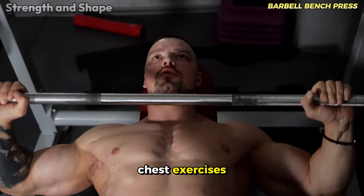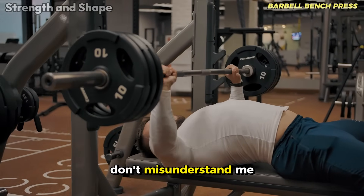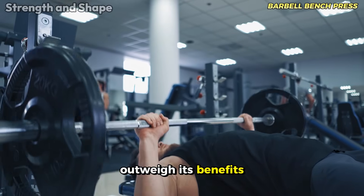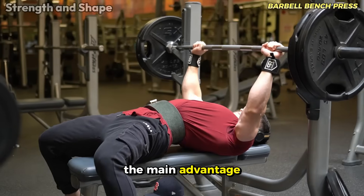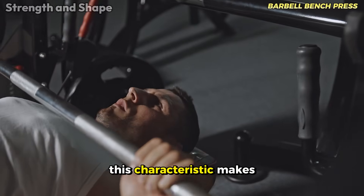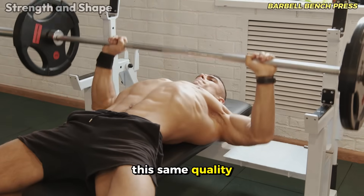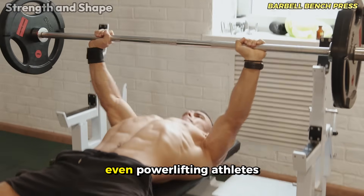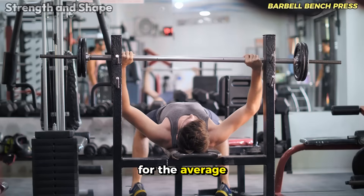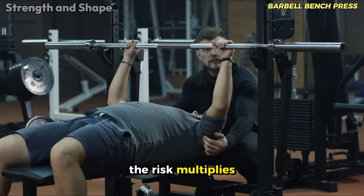The barbell bench press, often revered as the king of chest exercises, actually deserves a more modest classification as average. It is indeed a powerful exercise, but its risks and limitations often outweigh its benefits for the majority of practitioners. The main advantage is the possibility of using really heavy loads, making it excellent for developing raw strength. However, this same quality carries a high risk of injury — even powerlifting athletes, specialists in this movement, suffer frequent injuries. For the average practitioner who trains alone without refined technique or reliable training partners, the risk multiplies.